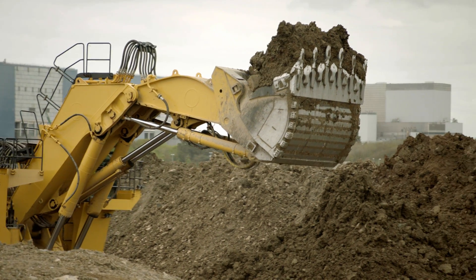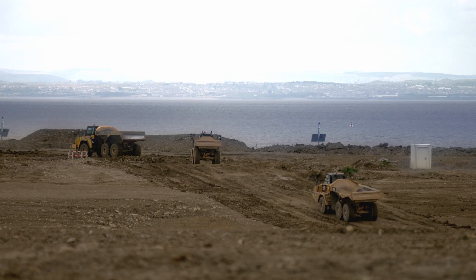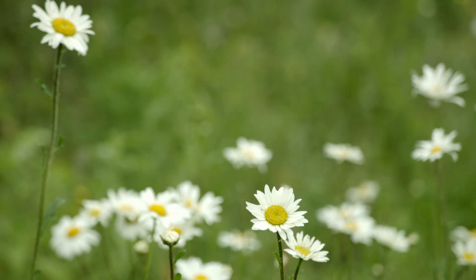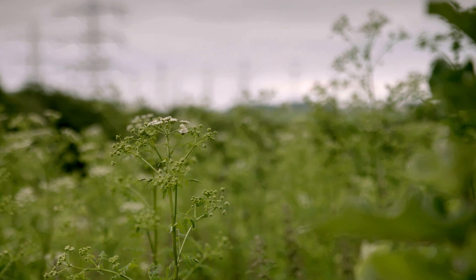The project is on the scale of the London 2012 Olympic Games, and we're going to need to move well over a million cubic metres of earth. So every tiny nuance from the environmental perspective has been assessed. We're doing everything to ensure minimal impact to the environment.